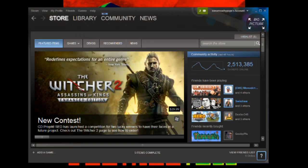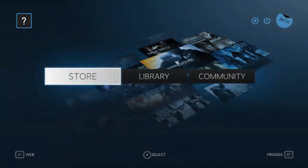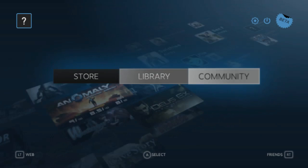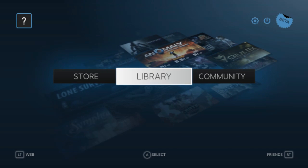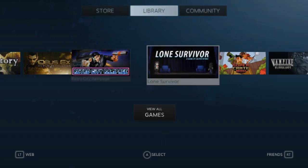But now, Valve has introduced a new display setting for Steam called Big Picture Mode, designed specifically for your living room TV. With just one click, the standard Steam window expands into a clean, user-friendly interface where you can access all the things you already love about Steam in a format with large, readable text. Designed with the couch gamer in mind, Big Picture Mode can be navigated using your standard keyboard and mouse or with a controller.